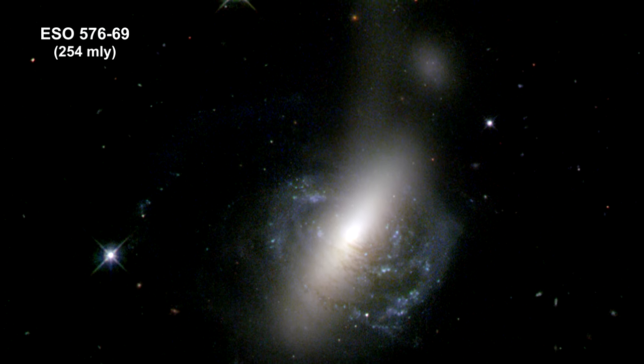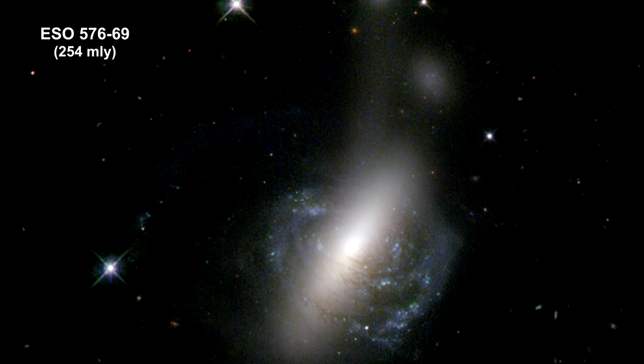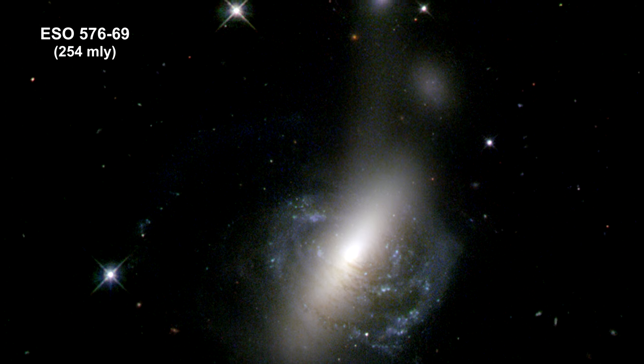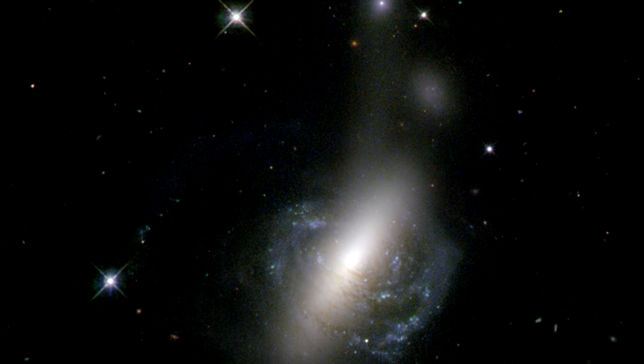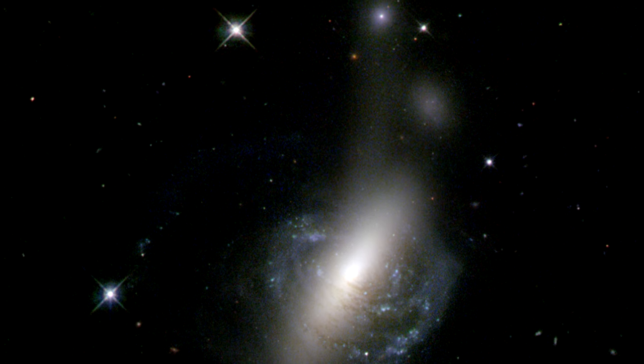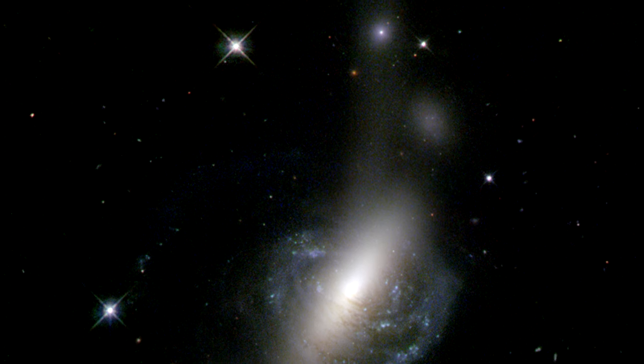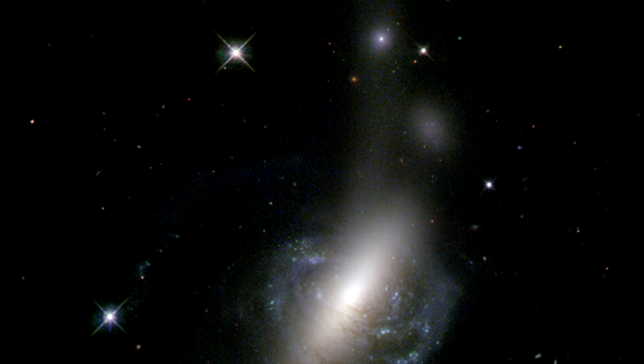This image, from the NASA ESA Hubble Space Telescope, captures an ongoing cosmic collision between a spiral galaxy and a lenticular galaxy. The collision looks almost as if it is popping out of the screen in 3D, with parts of the spiral arms clearly embracing the lenticular galaxy's bulge.